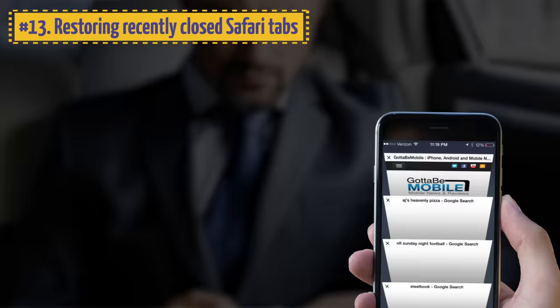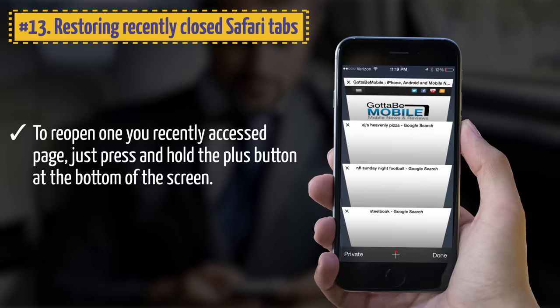13. Restoring Recently Closed Safari Tabs. If you accidentally closed a tab or wish to reopen one you recently accessed, just press and hold the plus button at the bottom of the screen. No important tab should be lost.